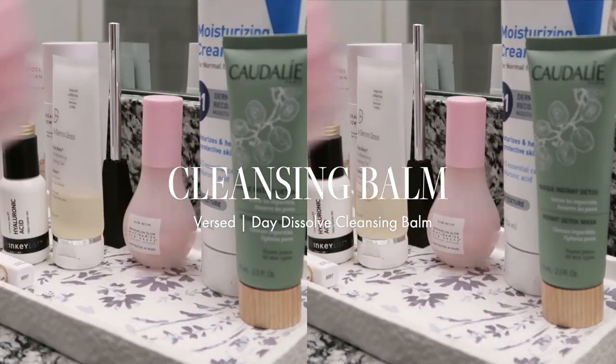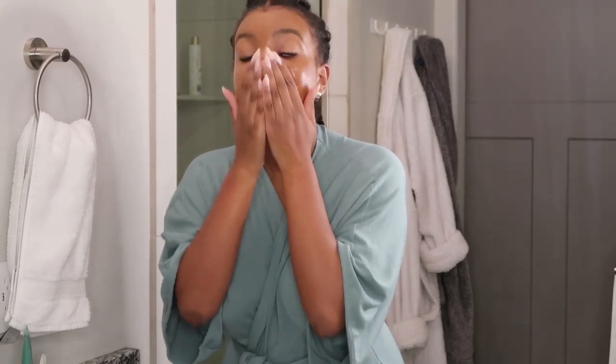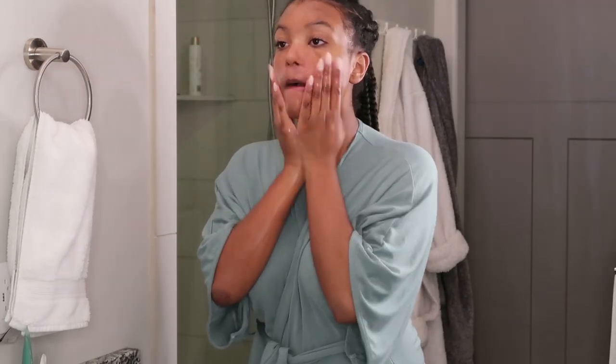Anyone who knows me knows that I am a huge fan of the double cleansing method, so first, I am going in with the Versed Cleansing Balm, just to take off my makeup or any dirt or pollution that I have on from the day.